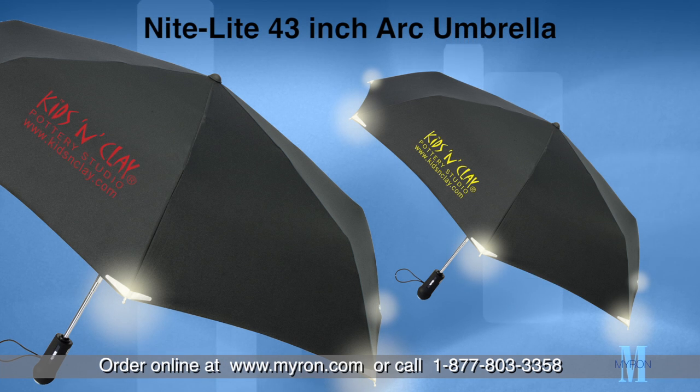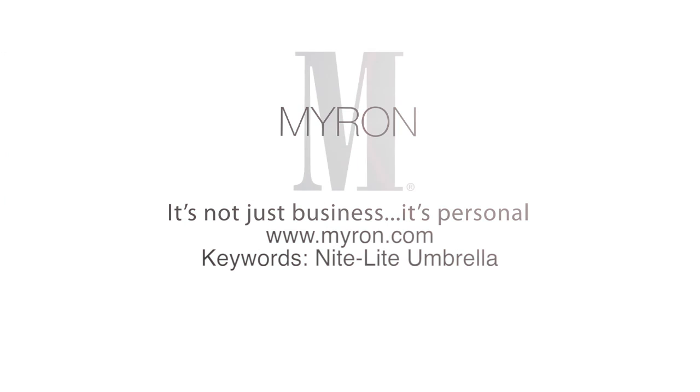reflect your concern for everyone's safety. For more information, go to myron.com. Keywords: nightlight umbrella.